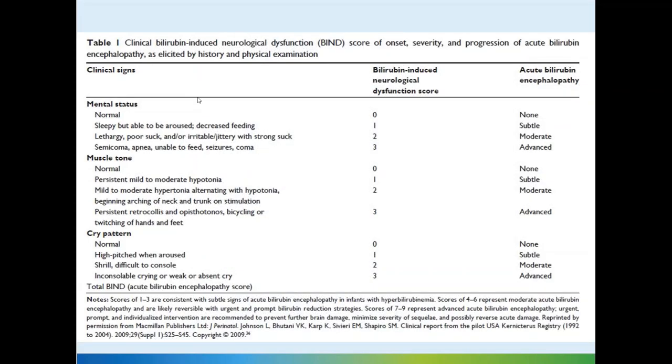This is a chart which gives us a tabulation and scoring system for bilirubin-induced brain injury. We can categorize into mental status, muscle tone, and cry pattern, with a score of 0 to 3 for all three.